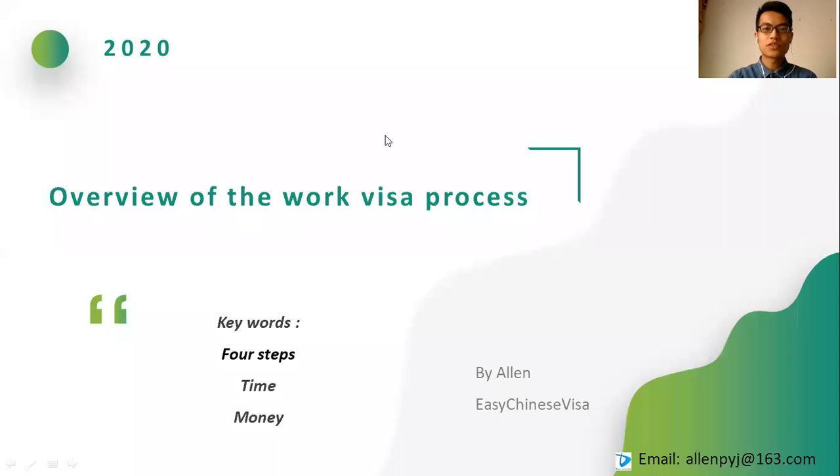Hello everyone, welcome to the micro lecture. I'm Alan from Easy Chinese Visa. Today we're going to introduce the whole process of Chinese working visa to you. When you apply for it the first time, you may find it complicated or confusing. But you will realize it's just like the first time you applied for a tourist visa to travel overseas — easy and logical after knowing more about it.